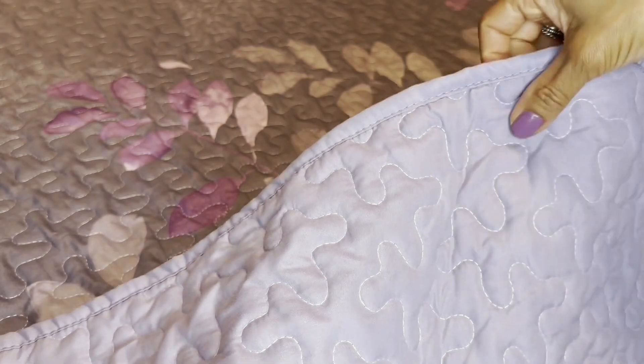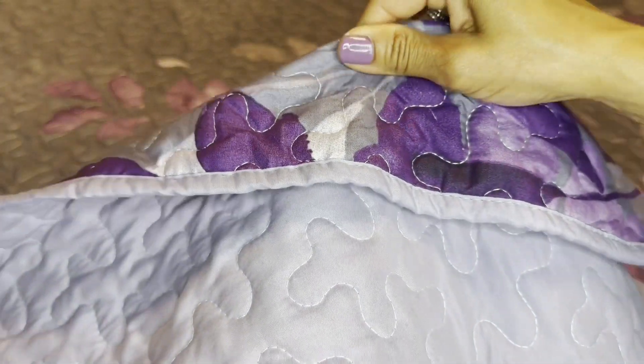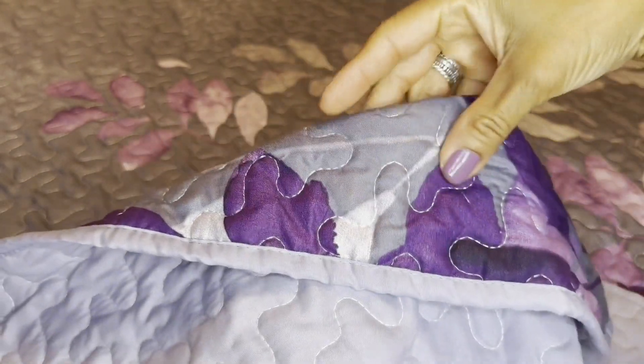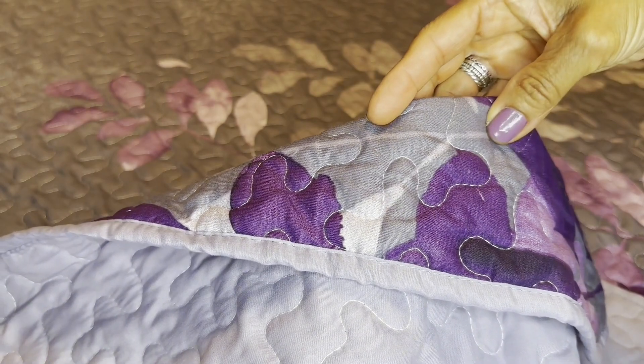This bed set is so economical because you can also use the other side. It's a beautiful lilac. The trim is impeccably sewn and it looks gorgeous, soft, and comfy. We just love it.